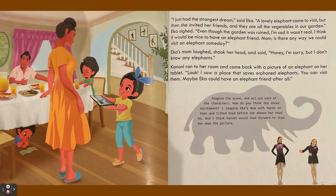Kanoni ran to her room and came back with a picture of an elephant on her tablet. "Look, I saw a place that saves orphaned elephants. You can visit them." Maybe Ika could have an elephant friend after all.